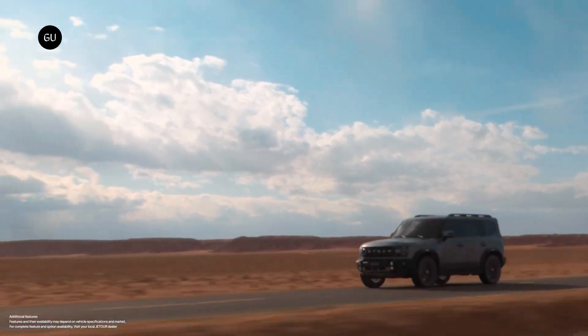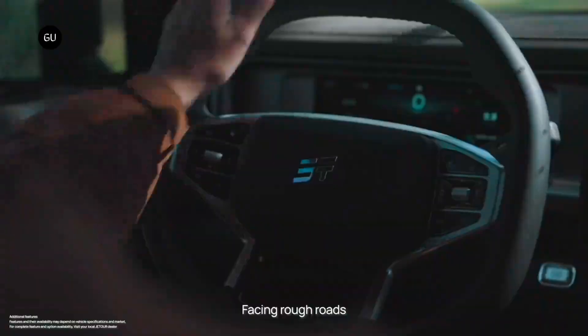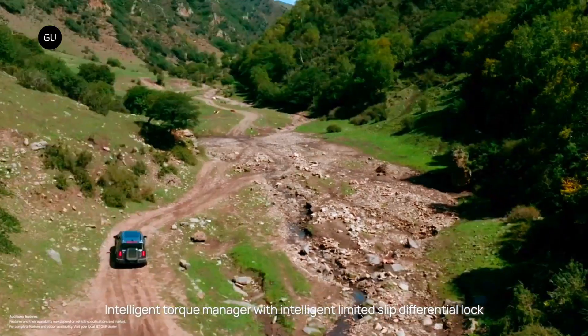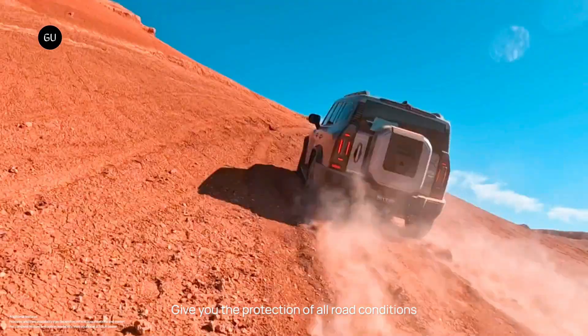Delivering impressive performance on the road while prioritizing fuel efficiency, with its combination of modern design, innovative features, and exceptional performance, the Jaecoo T2 Stargazer sets a new standard for compact SUVs in the automotive market.